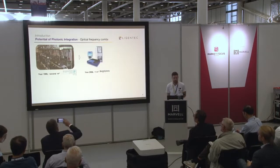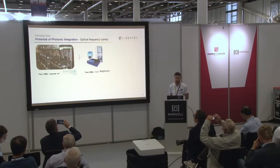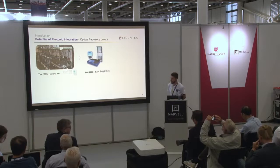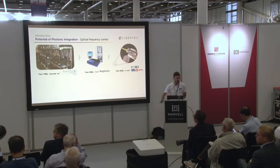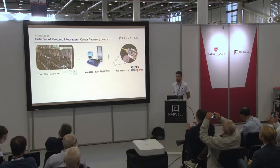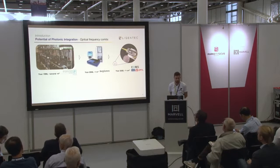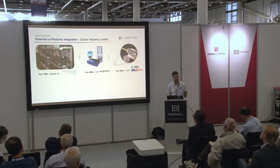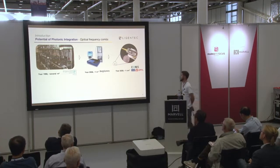About 10 years later, Menlo Systems commercialized a much more compact, shoebox-size solution that was much more user-friendly — already a great technological advancement. And now, about 15 years after that, we see demonstrators of integrated frequency combs containing a single chip or multi-chip assembly fitting in a standard butterfly package — we're speaking about cubic centimeters of volume. We see this as huge progress going from that bulky system to full on-chip integration without losing too much in terms of performance.